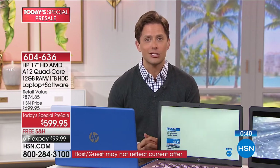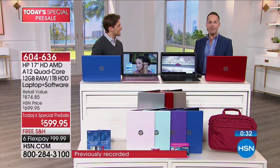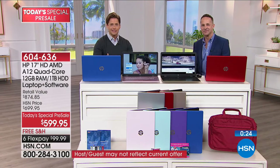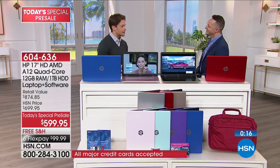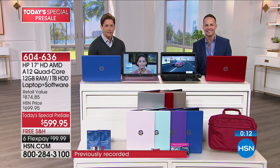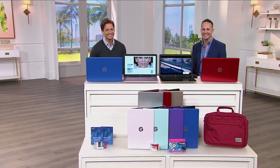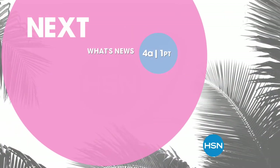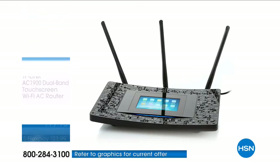Now is your chance to shop. You can join us for full hour-long presentations on Sunday where Aaron will take you on a bigger tour. But now is the moment to reserve your color and make sure you're upgrading to the best technology we offer at HSN for 2018. You can order yours right now at HSN.com or by giving us a call. We are thrilled and proud of our partnership with HP — we know this laptop is going to deliver for you.